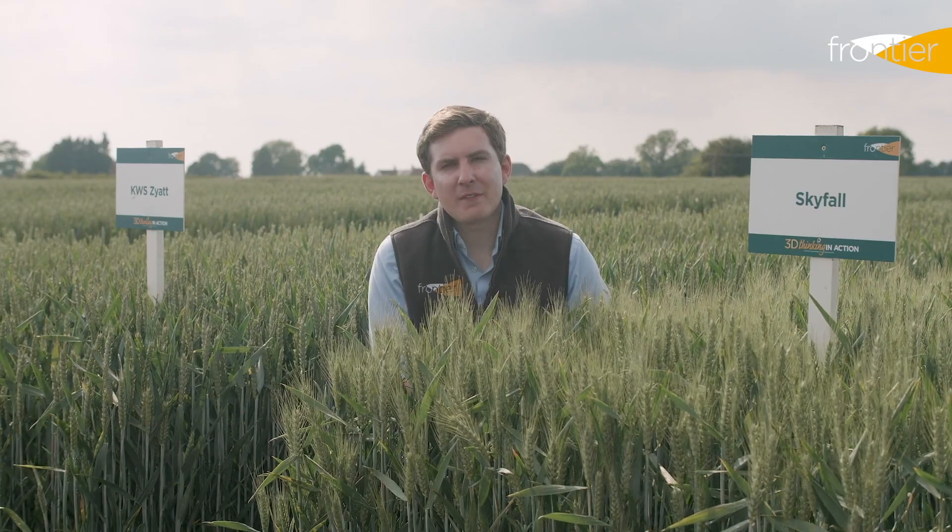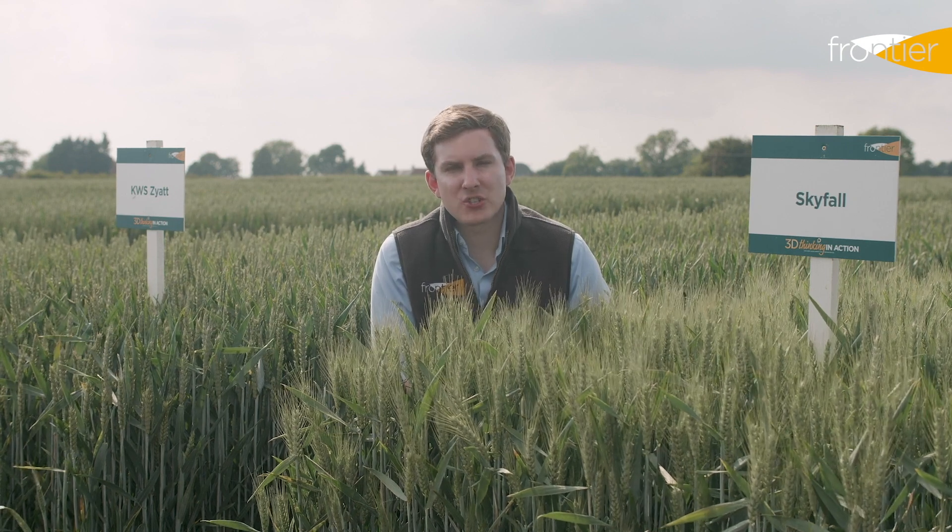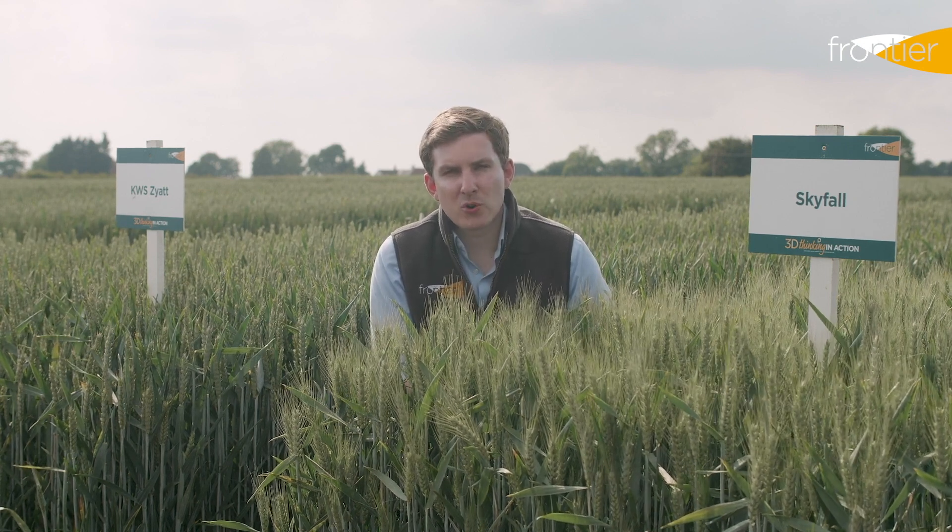To counteract take-all we have the protectant seed treatment Latitude. This is a sensible precaution to take for our second cereal crops and will guard against the potential yield losses that we can see from take-all infection.